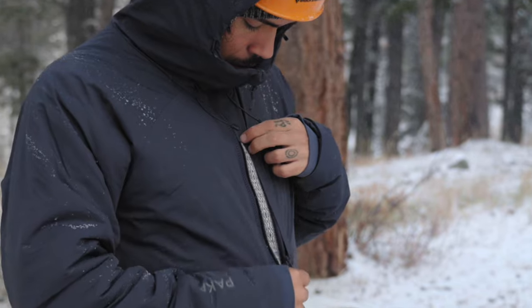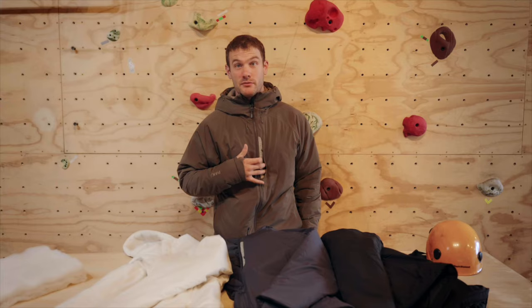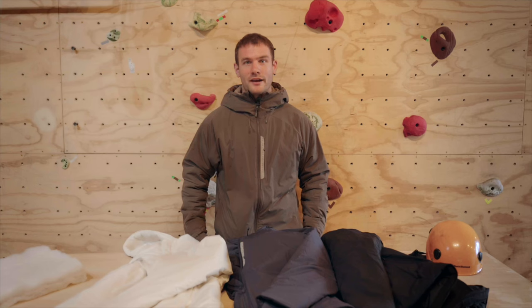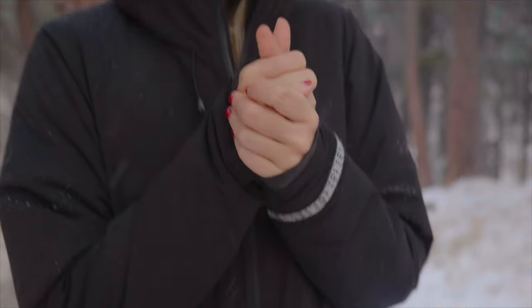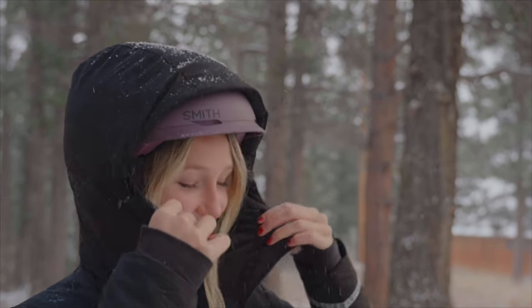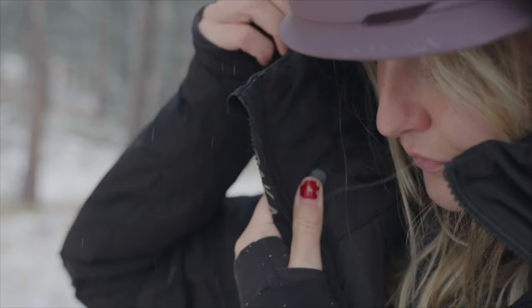Just like the lightweight puffer, we added a chest pocket featuring a hand-woven Inca ID from our team of artisans down in Peru. On the interior, we also have very roomy pockets to keep things like gloves when you're out on the mountain. We have built-in cuffs with a really soft brushed tricot fabric that's stretchy and keeps you secure and warm. Finally, the Apu parka is also helmet compatible like the lightweight puffer.